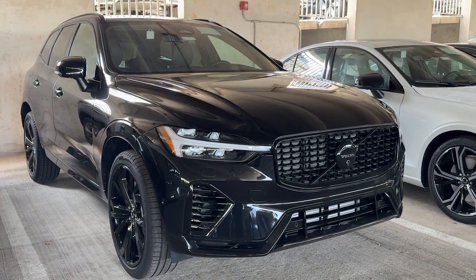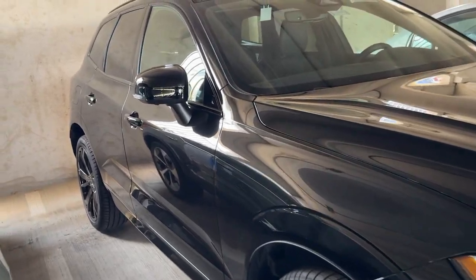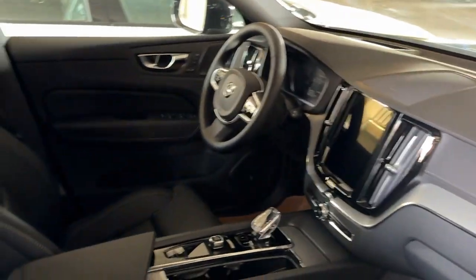You'll have love at first sight with the 2025 Volvo XC60. This meticulously crafted XC60 delivers refined comfort and industry-leading safety features wrapped in sleek, contemporary style.